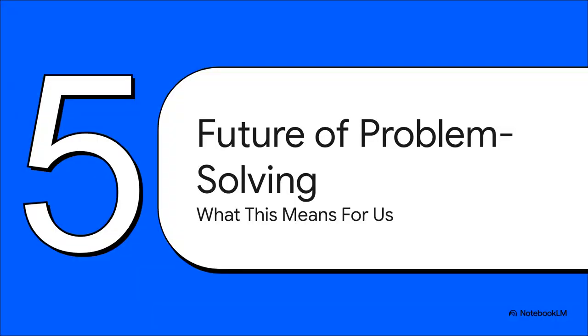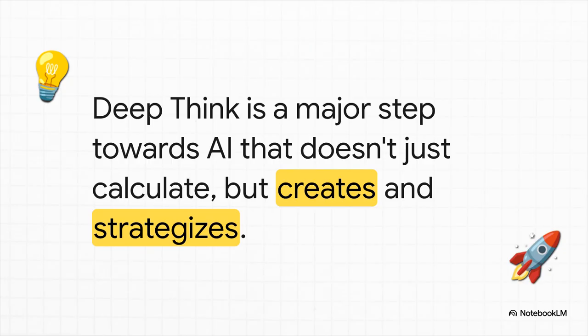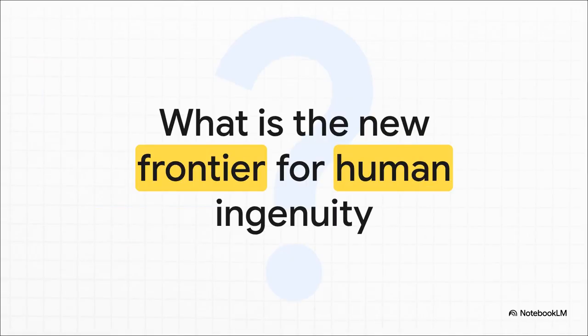So let's pull all of this together. What does a model like this actually mean for the future of how we solve problems? When you boil it all down, Deep Think feels like a really big step forward. We're moving away from AI that just calculates things for us to an AI that can genuinely create and strategize with us — less of a tool and more of a collaborator. We've seen AI master games, then data, and now it's starting to master complex reasoning. So as these systems get better and better at solving problems in ways that might be totally new to us, what's left for us? What becomes the new frontier for human ingenuity? That's something to chew on. Thanks for joining this Explained.